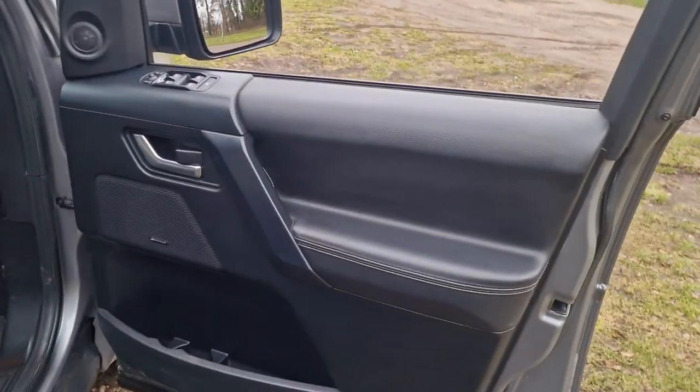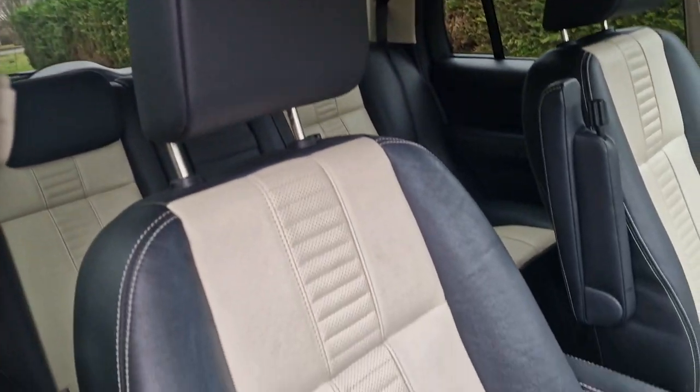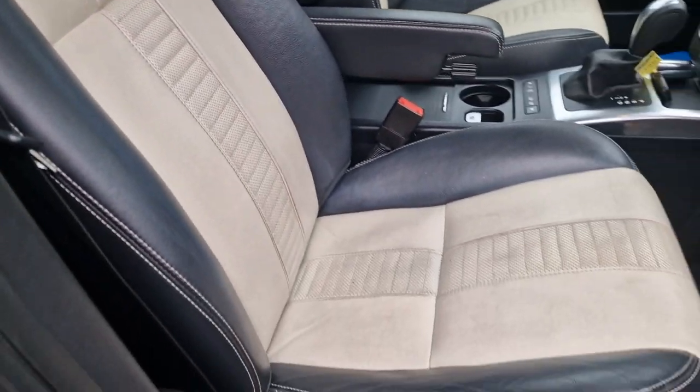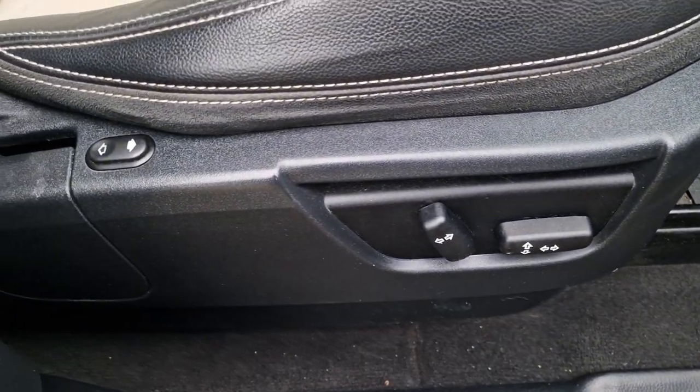Really nice condition — all the wheels are really nice. We've got the Meridian sound system, full leather interior, really nice colour scheme, and both front seats are electric.